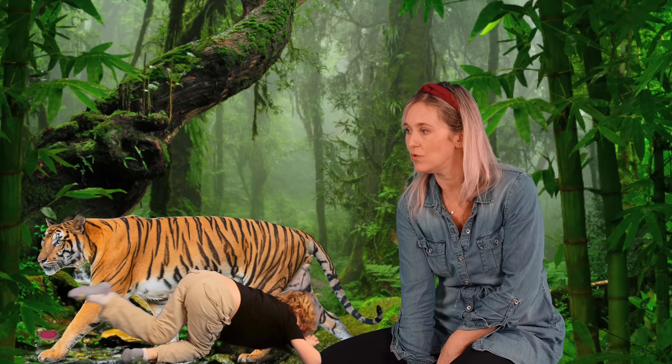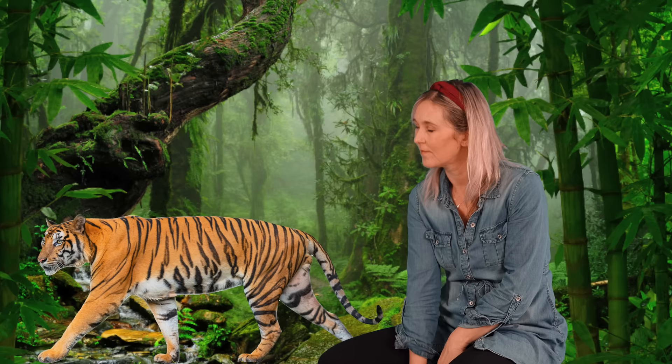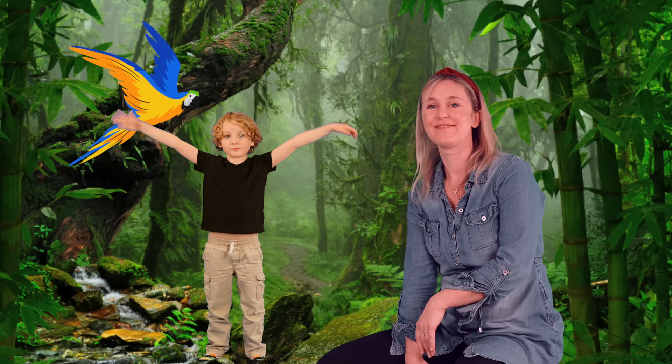Let's be a tiger lurking in the grass, looking for the next thing to eat. We can slither on the ground. How about a macaw, a beautiful colored parrot? I hope you enjoyed the jungle animals today. Let's move on to the ocean animals.